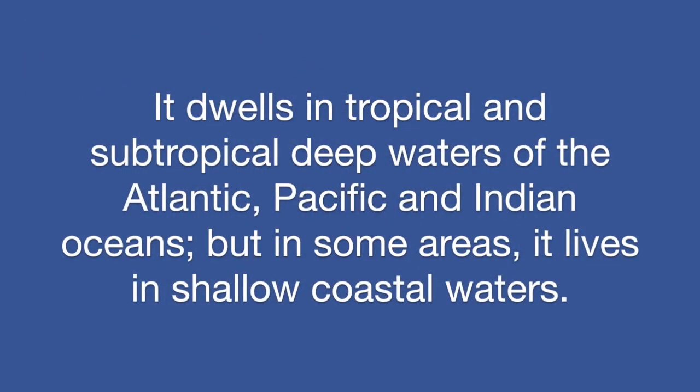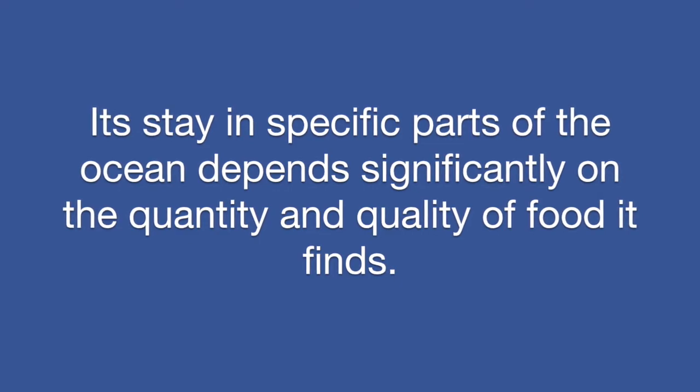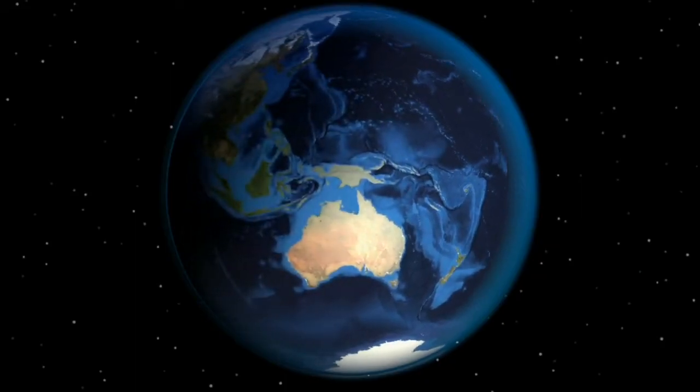It dwells in tropical and subtropical deep waters of the Atlantic, Pacific, and Indian Oceans, but in some areas it lives in shallow coastal waters. Its stay in specific parts of the ocean depends significantly on the quantity and quality of food it finds.